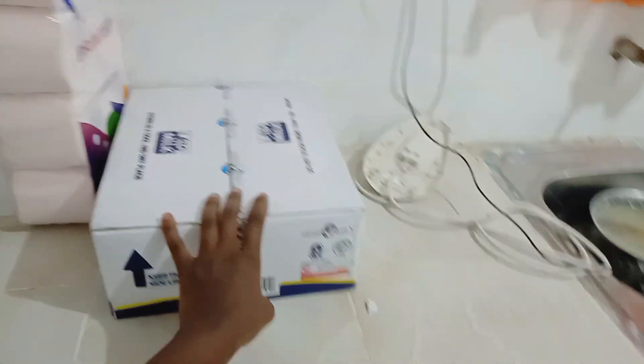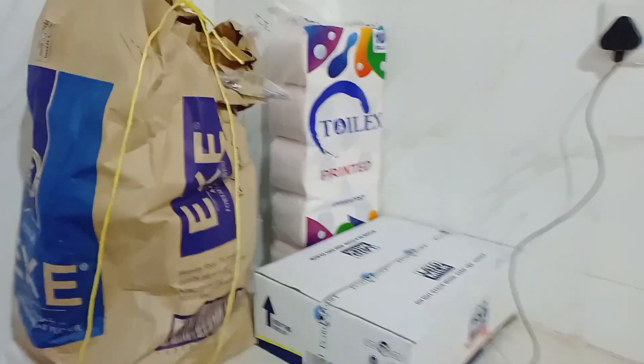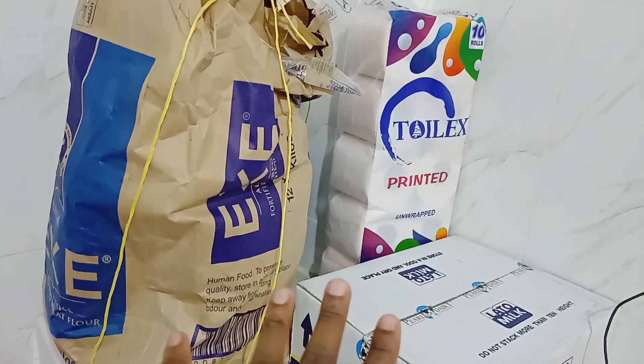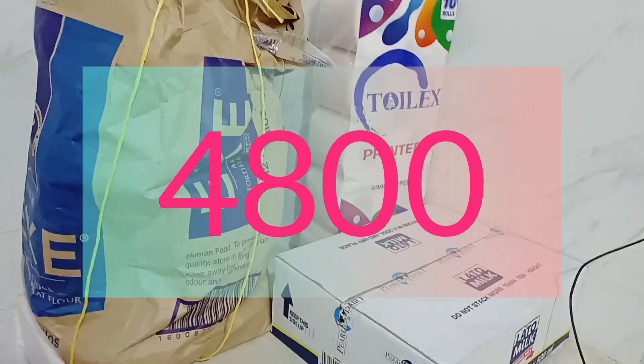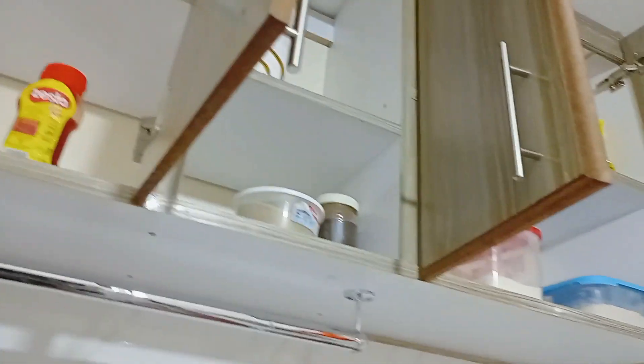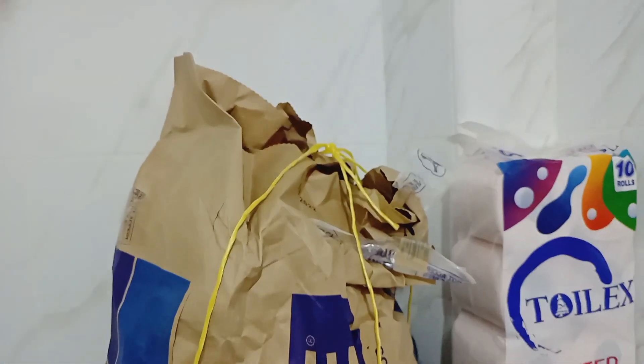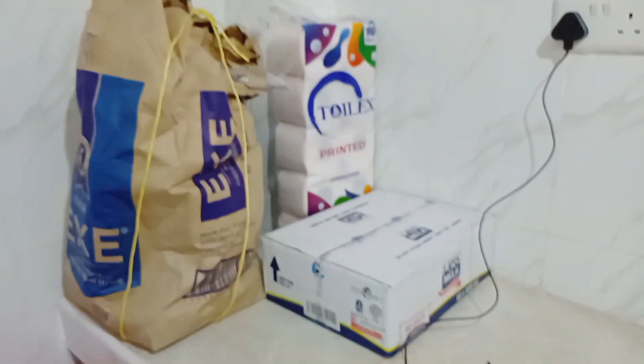Basically, this tissue and this milk together — all of this has cost me around 4,300 shillings only. I haven't bought a lot because most things we still have some of. Let us see what is inside here, and this can give you an estimate of how much you need to spend on things like this.